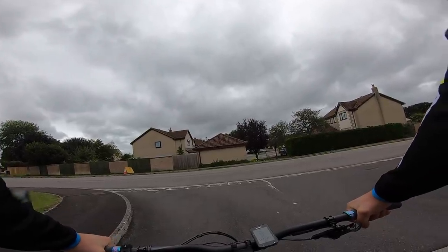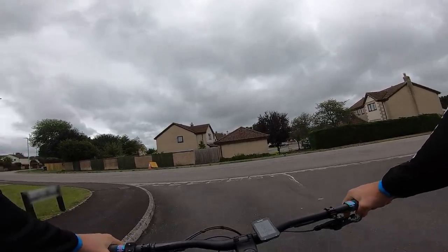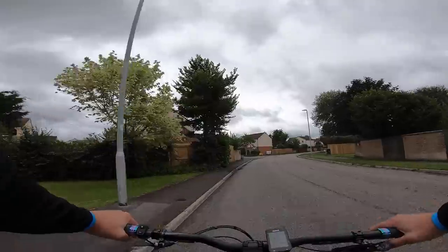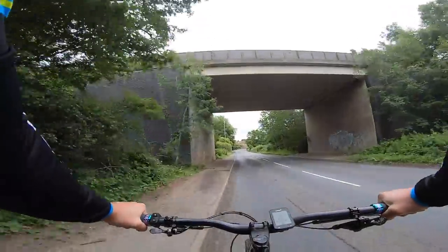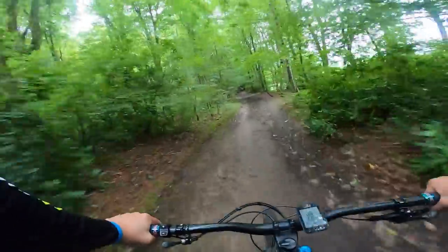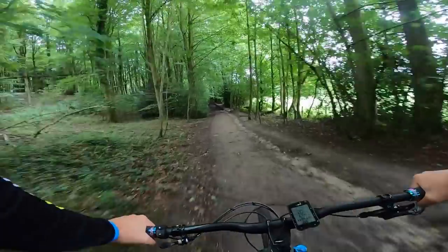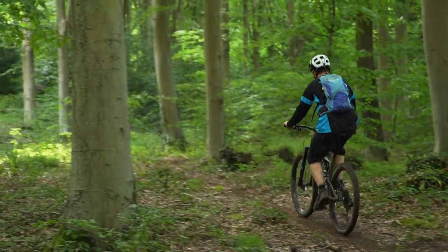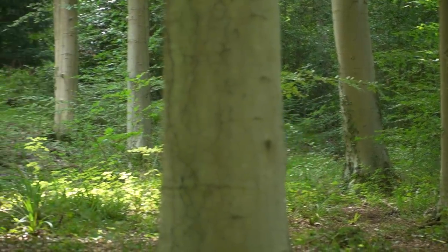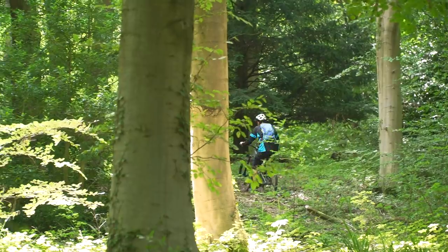I'm now aboard the Turbo Levo SL — the smallest battery out of all the bikes at 320 watt hours. Let's see how far she'll go. Can you change the battery capacity on your e-mountain bike? Manufacturers are aware some of us like to stretch out the battery capacity, and we're seeing riders sticking a spare battery in their backpack, or more recently, using a piggyback system or range extender. A great example is the Levo SL — by adding a 160 watt hour bottle-style battery into the bottle cage, it bumps capacity from 320 watt hours to 480 watt hours, whilst only adding one kilo of weight.